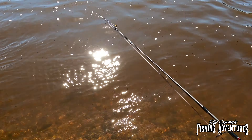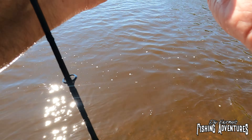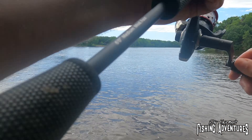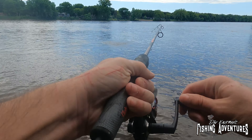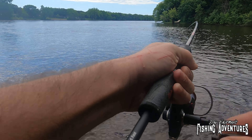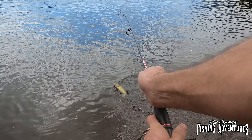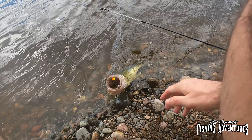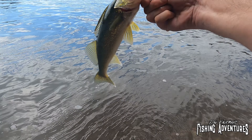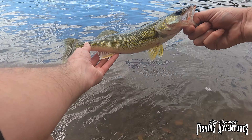Helgramites and Berkeley Power Leeches — they are my go-to for smallies. Oh there's another hit — that's a nice fish. This one's got some spunk. Doesn't seem very big but he's not fighting like a smallie. What is this? That's a walleye! Look at this — I knew that wasn't fighting like a smallie. That is a nice walleye.